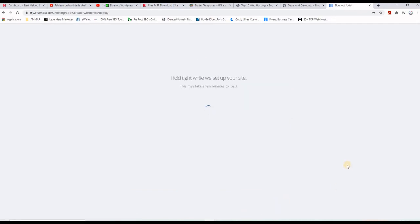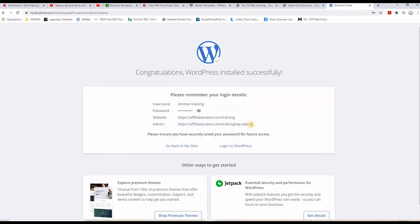Now it's building the website — we need to wait for a few minutes. And now it's done. It says congratulations, WordPress installed successfully. You have your username for the admin panel, the password, the website URL which is affiliatesrated.com/training, and the admin panel URL which is affiliatesrated.com/training/wp-admin. This is where you access the admin panel of your new website.